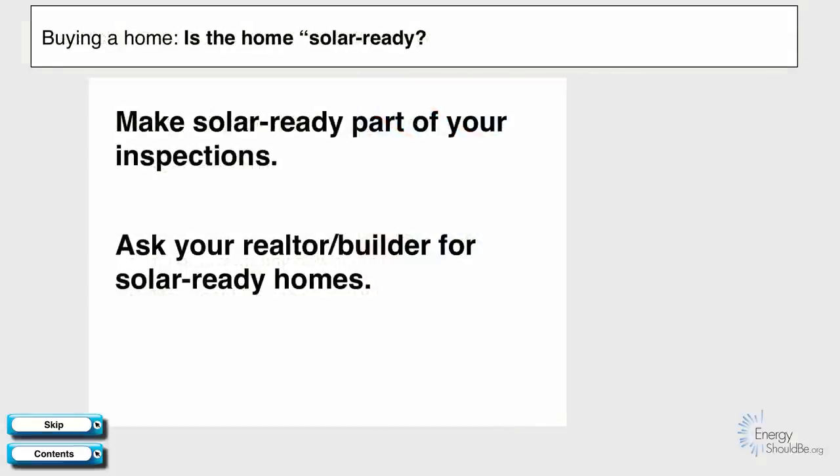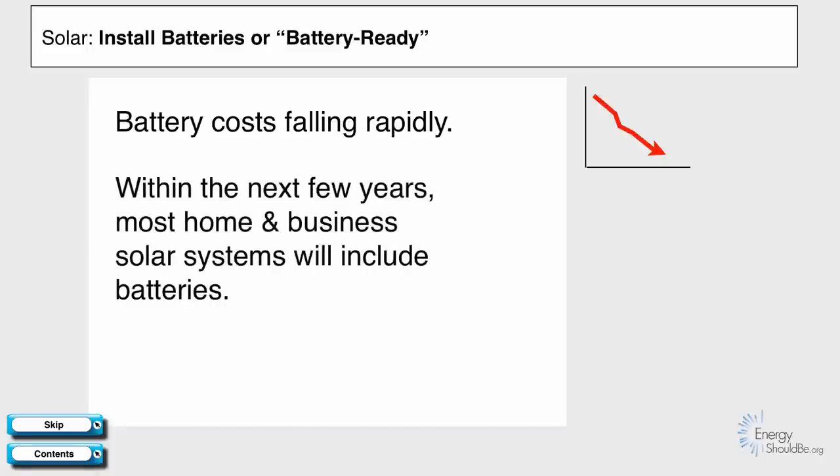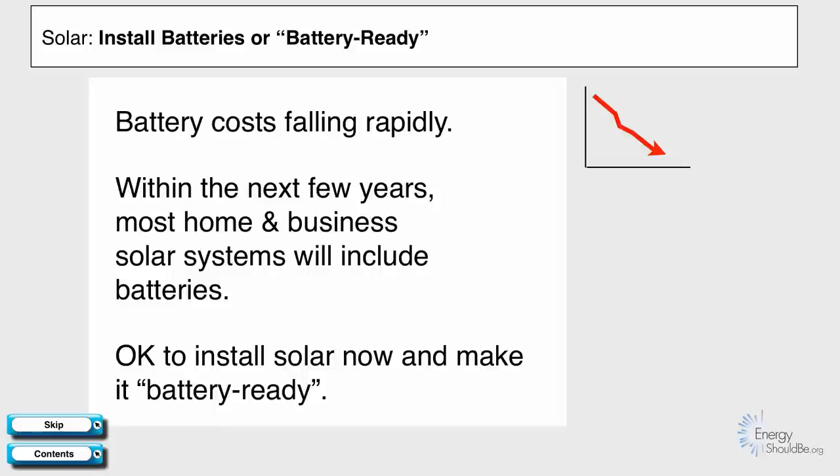If you're buying a home, make sure that the home is solar ready — make that part of your inspections and make sure to ask your realtor and builder to only show you solar-ready homes. When you install solar, install batteries or make sure the system is battery-ready. Battery costs are falling rapidly, and we think within the next few years most home and business solar systems will include batteries. It is okay to install solar now — just make sure it's installed battery-ready.